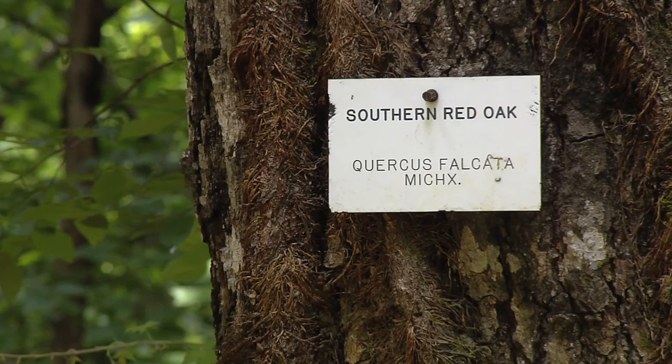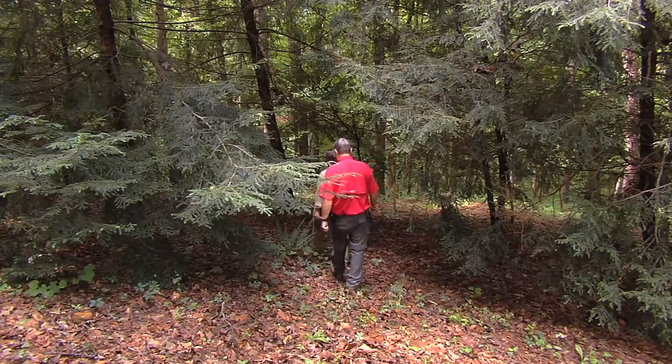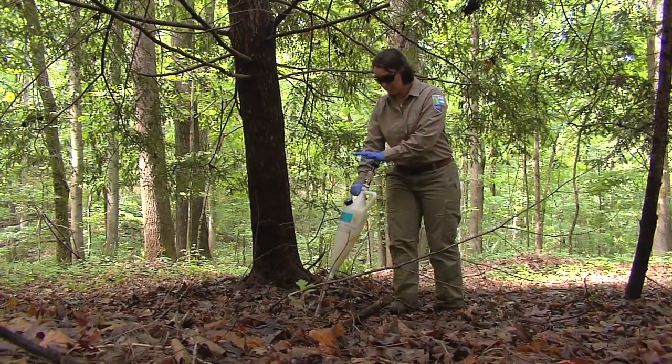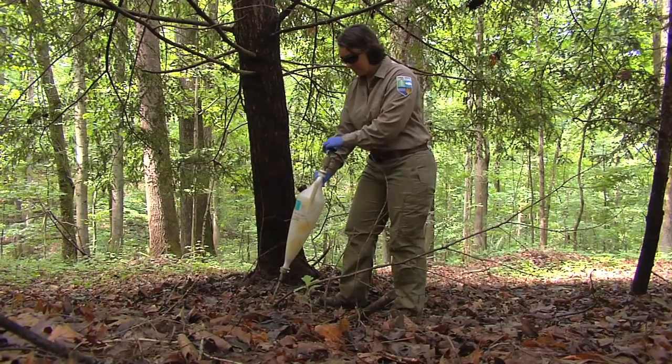We have 90 percent of all the native trees in Georgia on this spot here. It's really a unique place — we like to say it's the best kept secret in Georgia. The hemlock is a real important tree, and the Georgia Forestry Commission came in and doctored them for us and really helped us out, because it is an important tree in Georgia.